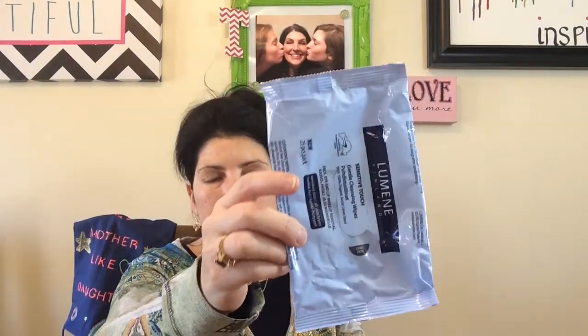Makeup wipes — this was the Tea Tree Oil and Vitamin E Extract Makeup Cleanser from Ross. I didn't like them at all. I bought two packs of them. They're very thin and very small, and you have to use more than one. This was the Lameen Finland Sensitive Touch Gentle Cleansing Wipes that I had in my travel bag. They're not very wet, so I felt like I had to use more than one. I got these on sale for $1.88, which probably means they'd been sitting there for a while — that would explain why they were dry.